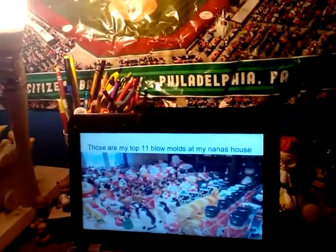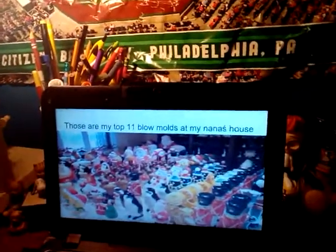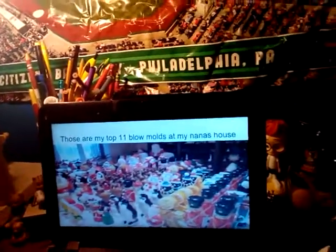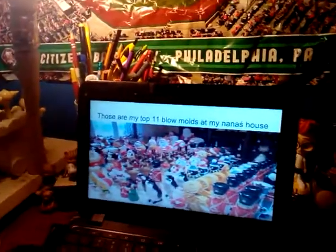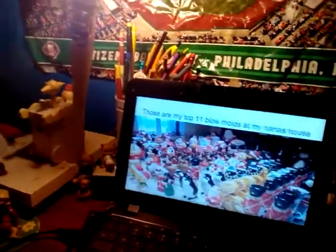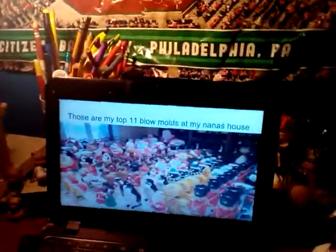These are our top 11 blow molds at my Nana's house. Hope you enjoyed this video. Please subscribe and like down below. Thank you for watching. Stay tuned for the next video.